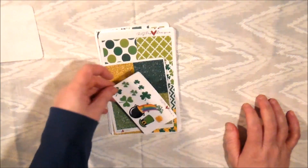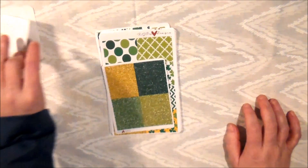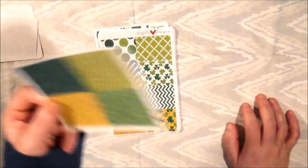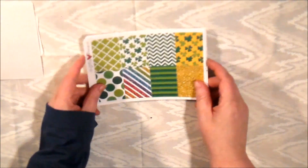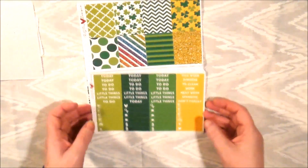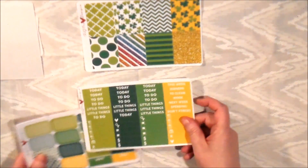Here's the deco page. If this were glossy this would be the glitter page, but I got matte — that's just how I do things. Here are her full boxes.